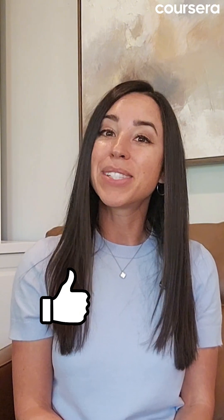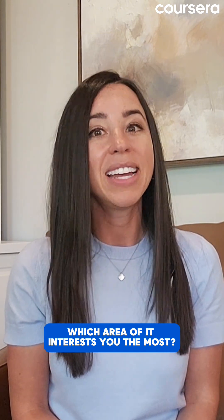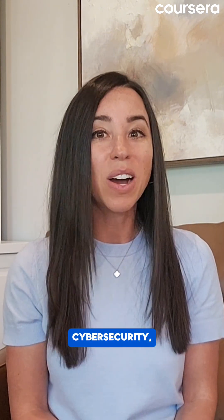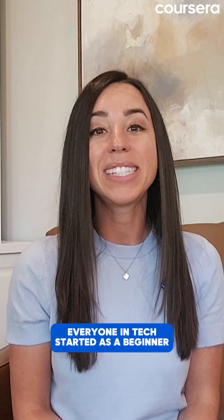If this video helped clear your path to an IT career, give it a thumbs up and subscribe for more practical tech career advice. Let me know in the comments which area of IT interests you the most — help desk, cybersecurity, or something else. Let's discuss your career goals. Remember, everyone in tech started as a beginner. The key is to take that first step. See you in the next video.